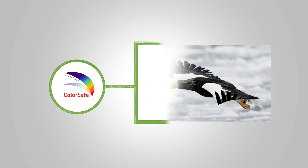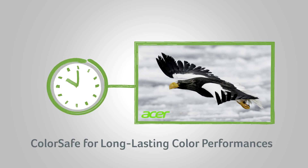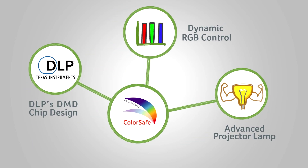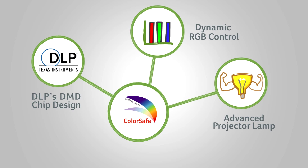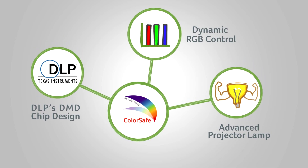Acer's second group of color technologies is called ColorSafe. It combines the digital mirror design of the DLP chip, Acer's dynamic RGB control techniques, and the integration of advanced projector lamps to give our projectors an extended lifespan without serious color decay.